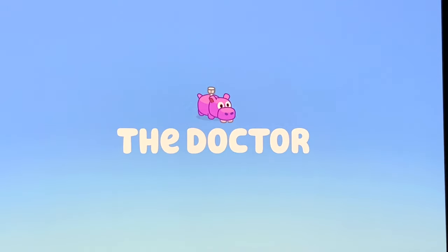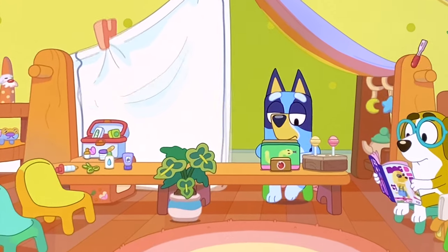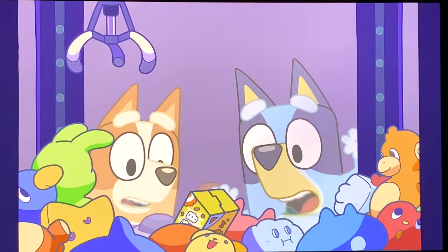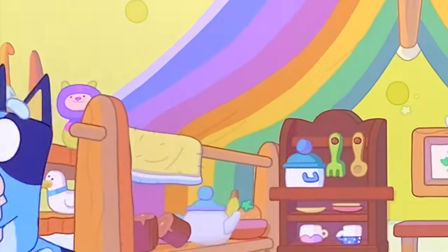In The Doctor, Bluey and Bingo play doctor and nurse. Long Dog can be found on the middle shelf, looking brown and blue. In The Claw, Long Dog is hiding in the playroom, and Bluey and Bingo sneak in there to try to get toys for the game. You see it right next to the gnome?